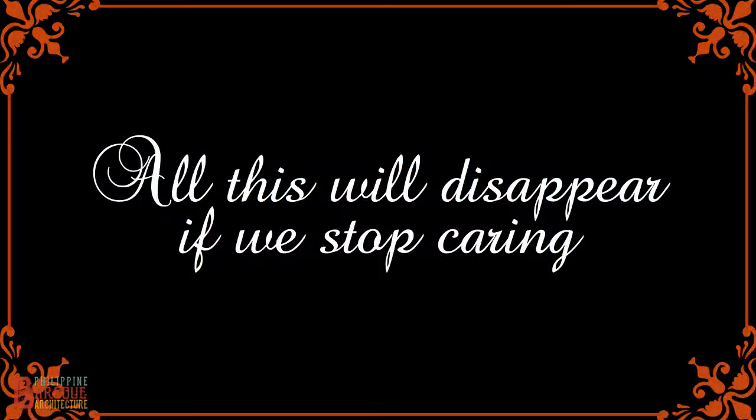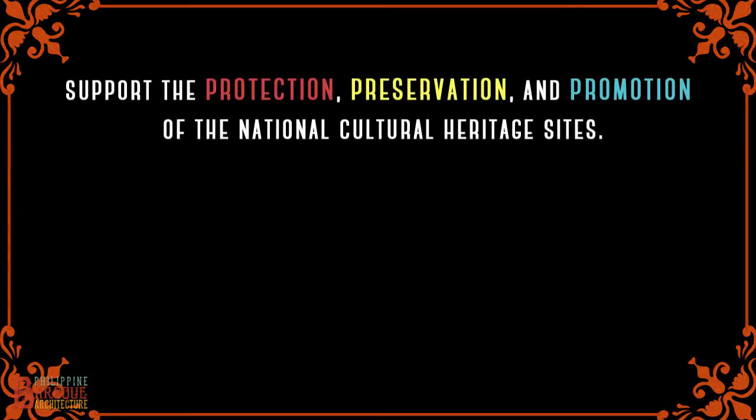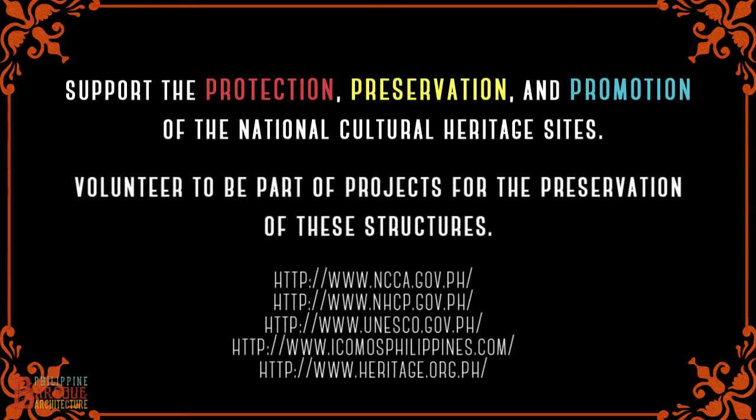But all this will disappear if we stop caring. Support the protection, preservation, and promotion of the National Cultural Heritage Sites. Volunteer to be a part of projects for the preservation of these structures.